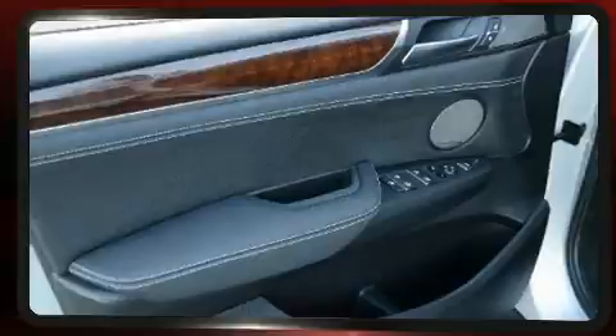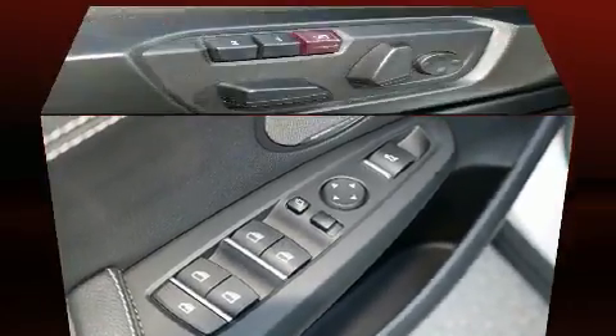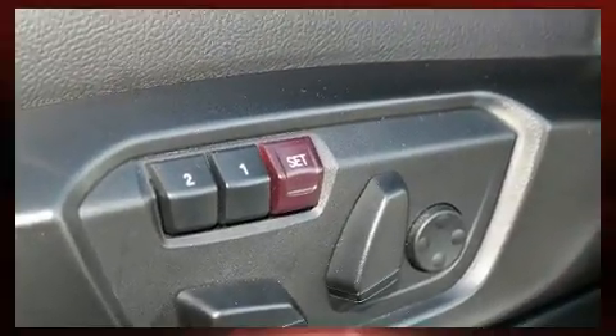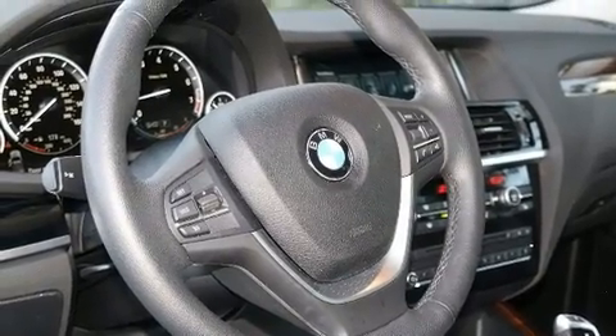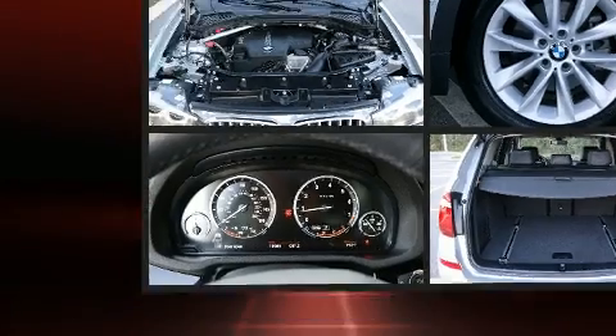BMW ensures the safety and security of its passengers with equipment such as dual front impact airbags, front and side impact airbags, anti-whiplash front head restraints, a security system, an emergency communication system, and four-wheel disc brakes with ABS.